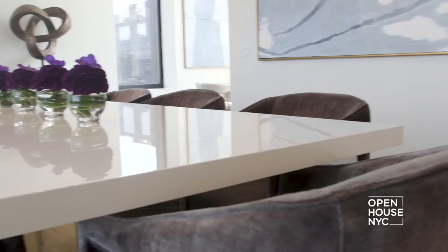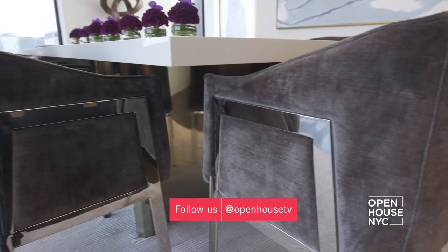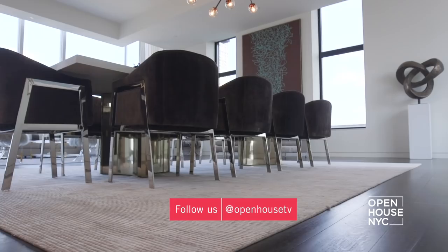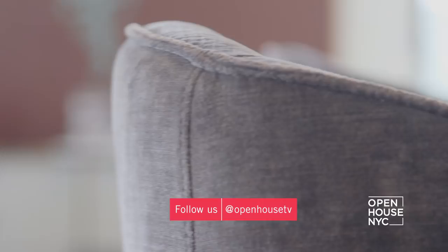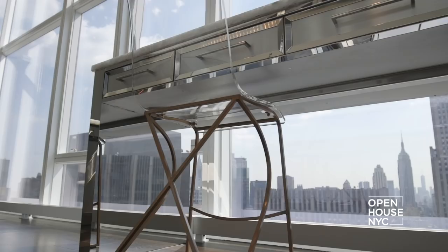People lucky enough to live in the Baccarat don't just eat — they dine, and in style. I've created seating for 10, making it the perfect space for a dinner party. I love using comfortable dining chairs with fabrics you just want to run your hands over. I used a gorgeous area rug and a chandelier to delineate the dining from the living space.